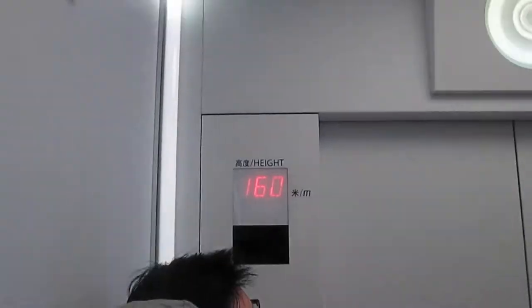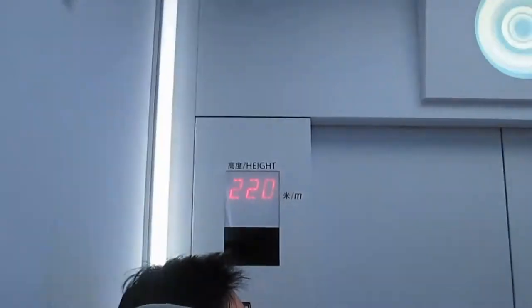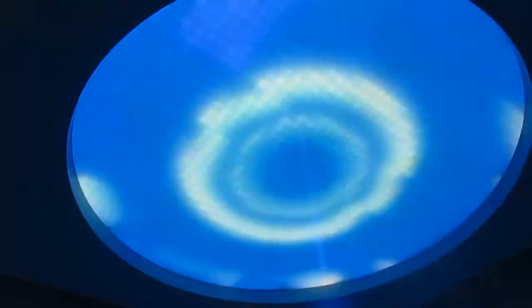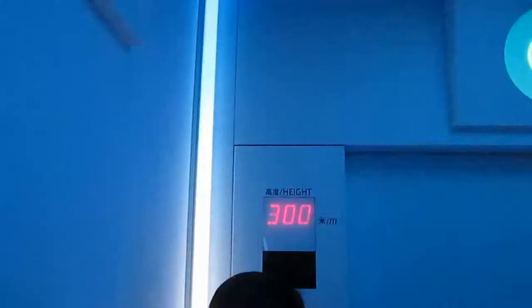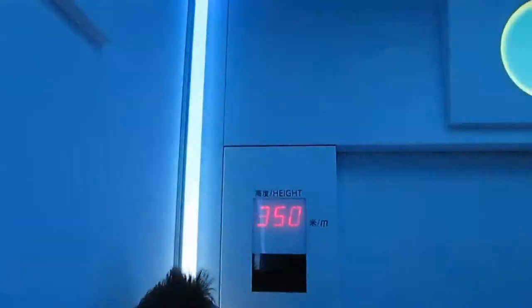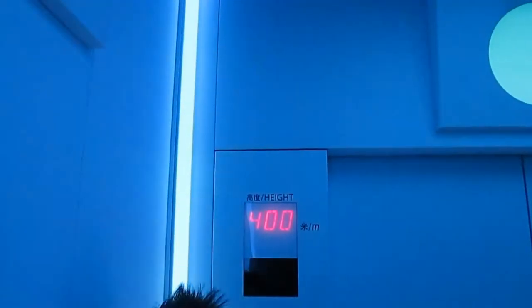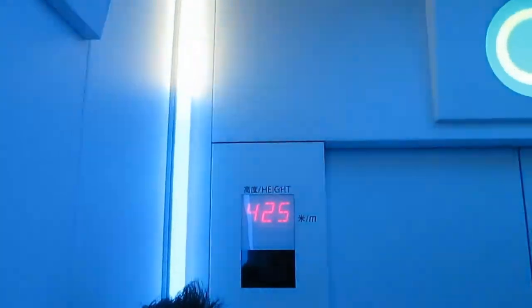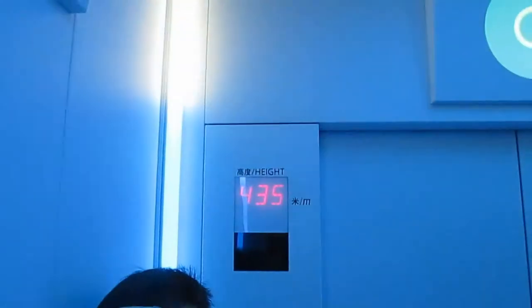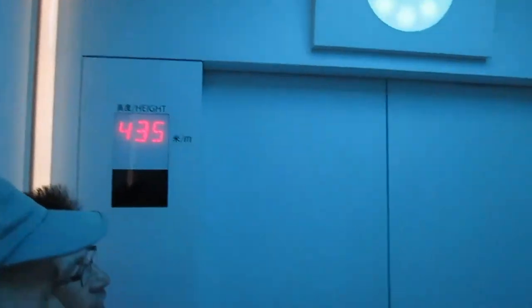This is how quickly we're going up — 435 meters in just about a minute.